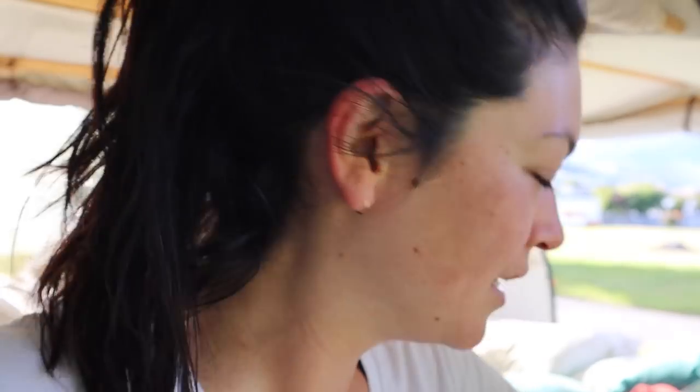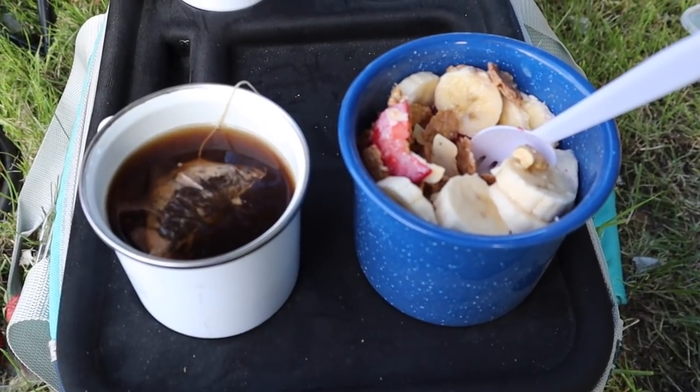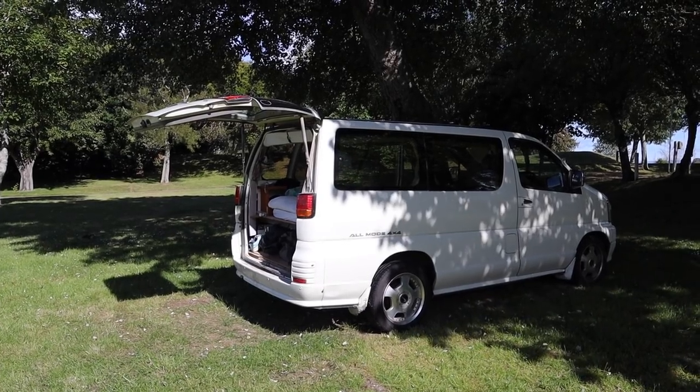Good morning from the beautiful Nelson. Slept in the van last night here. So we're going to eat breakfast, then we'll get ready, and then we're going to go out on a little walk.